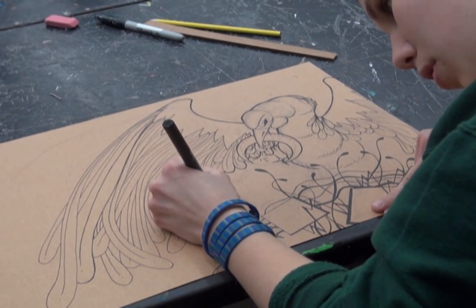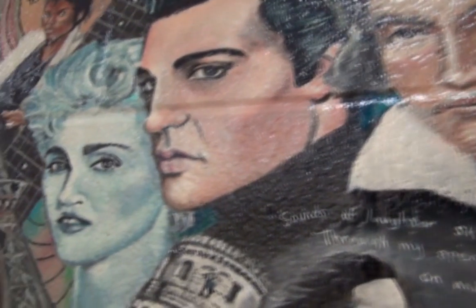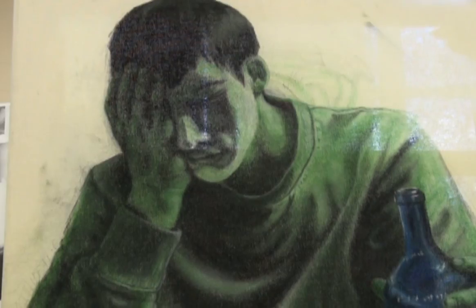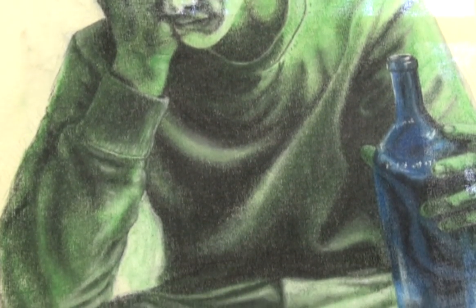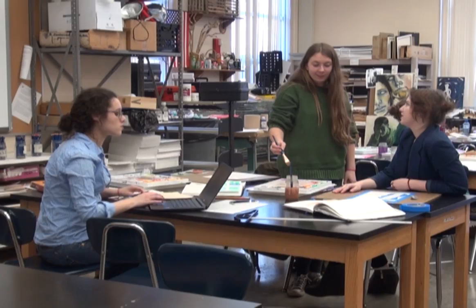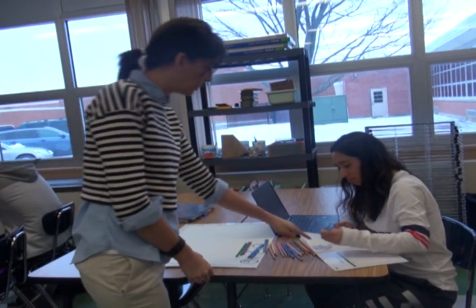Fairmont is a great place to study art. We have courses that prepare students wishing to pursue a career in the visual arts, or we offer a variety of courses for students who wish to create art to be well-educated people. Our studios are inviting, well-equipped, and welcoming to all Fairmont students.